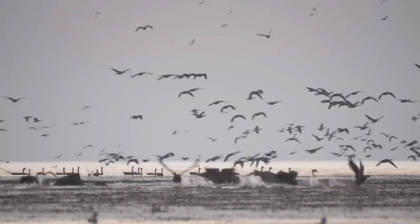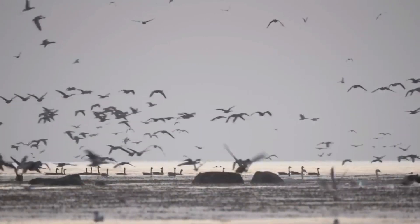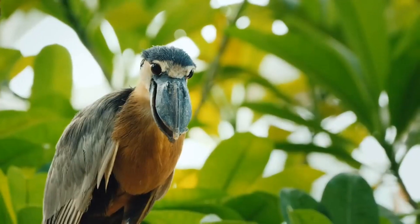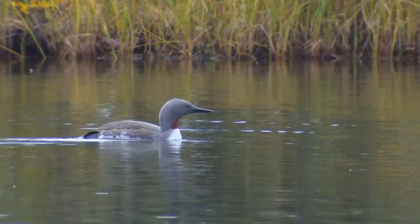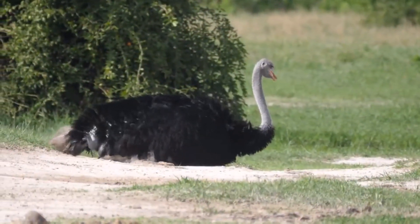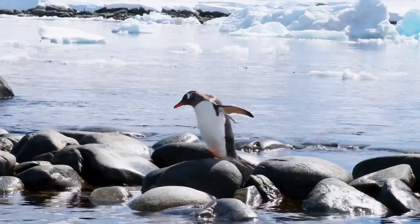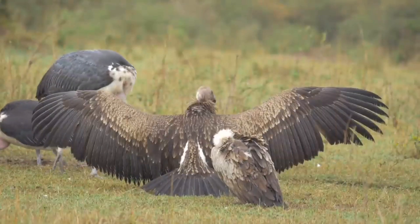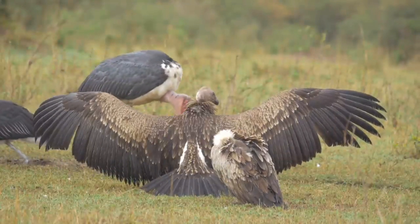There are nearly 10,000 different kinds of birds in the world. They come in all sizes, shapes, and breeds. Some live on water and others on land. Some live in very cold places, while others live in extremely hot. But all birds have certain characteristics in common.